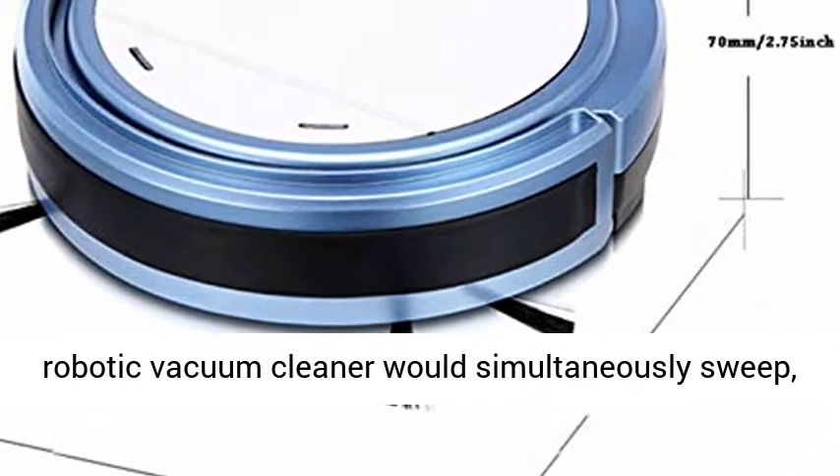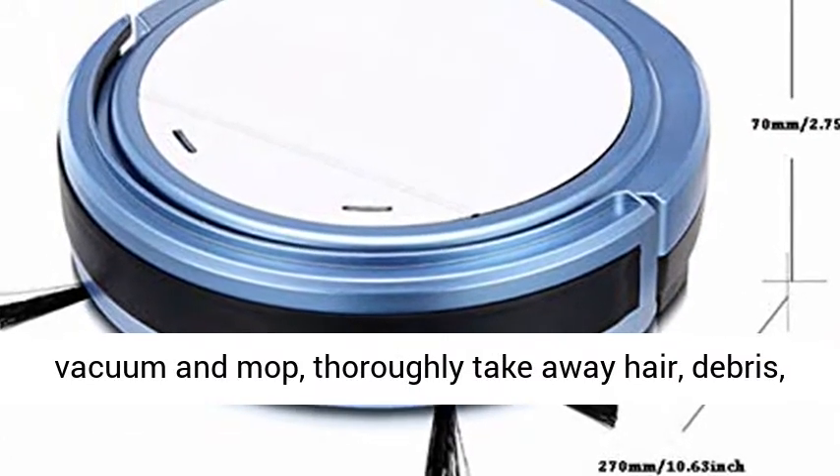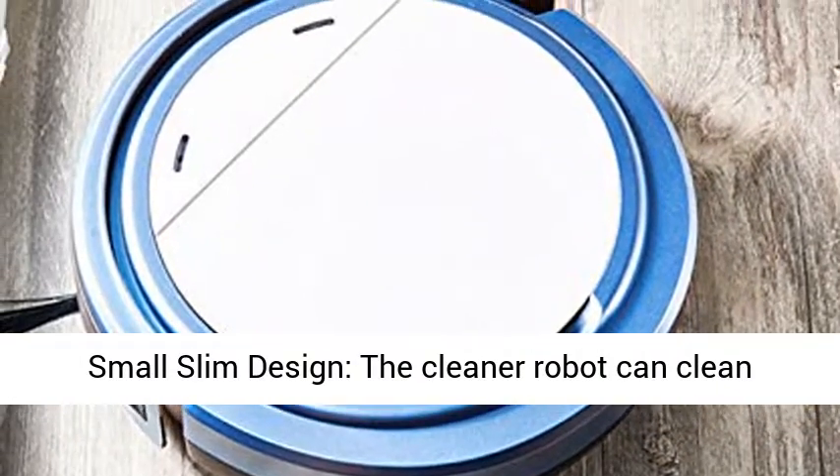3-in-1 Design: This powerful 3-in-1 robotic vacuum cleaner would simultaneously sweep, vacuum and mop, thoroughly take away hair, debris, and stains on a hard floor, bringing you a neat home.